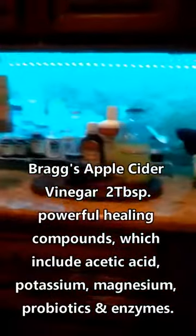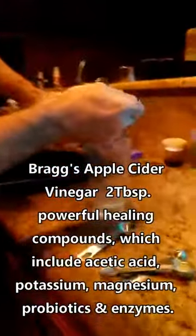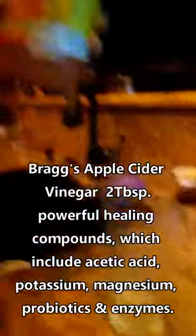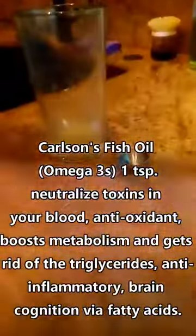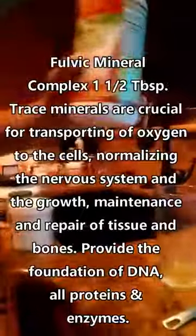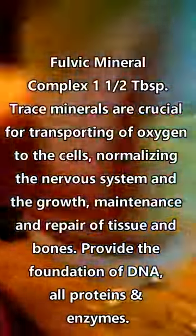I'm going to take these over here: two tablespoons of apple cider vinegar, a teaspoon of fish oil, a full cap of golden mineral complex, fresh squeezed butter juice, about two ounces.